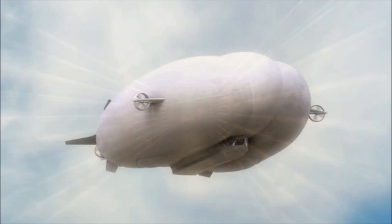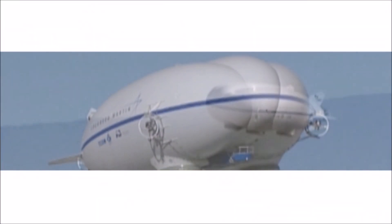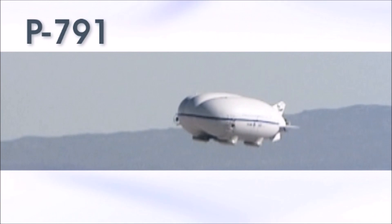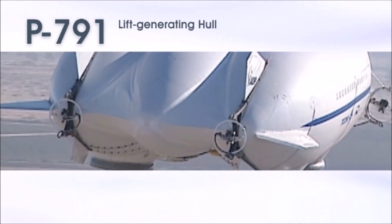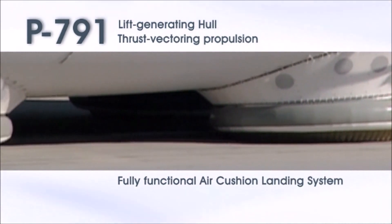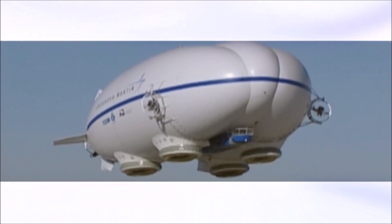This capability is more than just a conceptual design or an artistic rendition — it's a reality. The Lockheed Martin Skunk Works has already built and flown a man-carrying subscale demonstrator that proves this technology is feasible. Featuring a lift-generating shape, thrust vectoring propulsion, and a fully functional air-cushion landing system, the P-791 demonstrator aircraft has already shown that the next step in transportation is within reach.